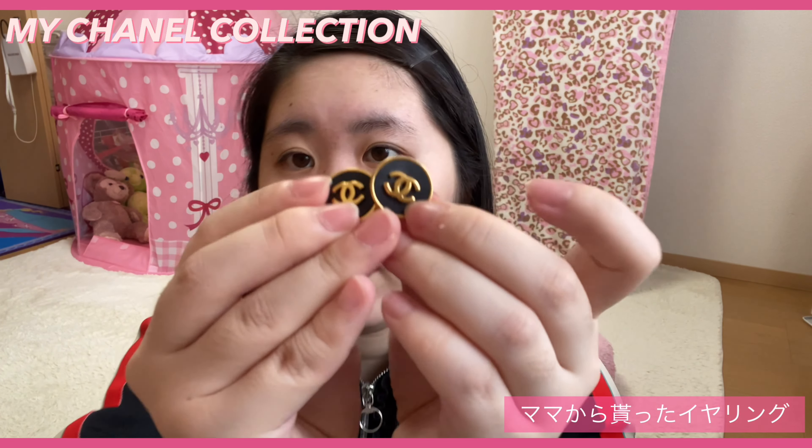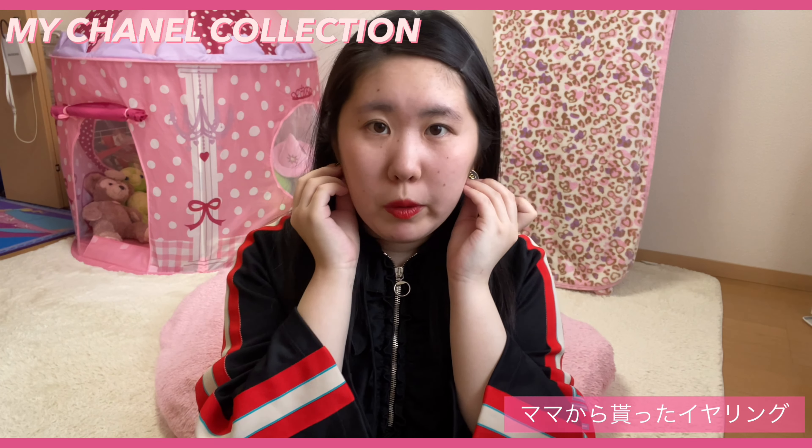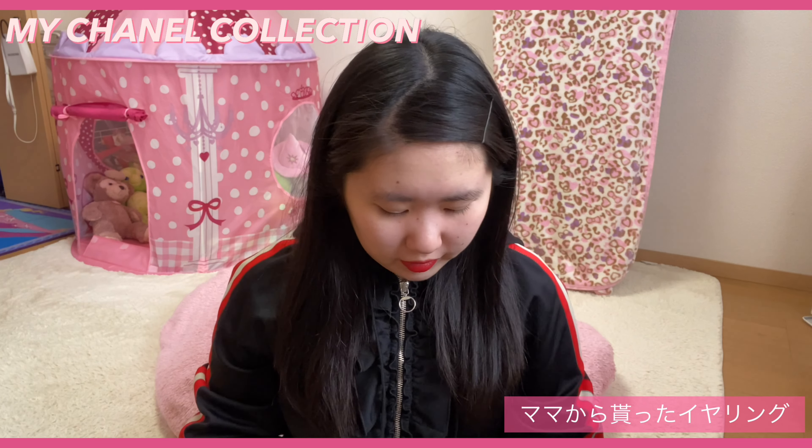ококомаークがめっちゃ目立つ感じで、私あんまり目立つ感じのものはつけたくないなという感じだったんですけど、もらったものなので。ボタンみたいな、黒字にゴールドのококомаークがついている感じです。これも割と小さめなんですけど、こういう感じです。結構ококомаークが目立つ感じで、大人っぽい服装とかには合わせやすいんじゃないかなと思います。3つ目でした。